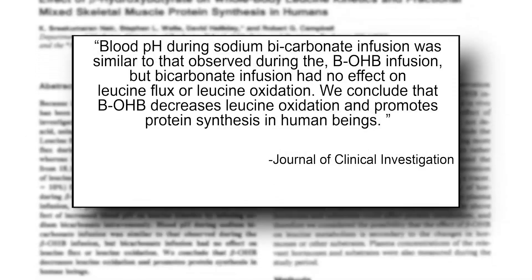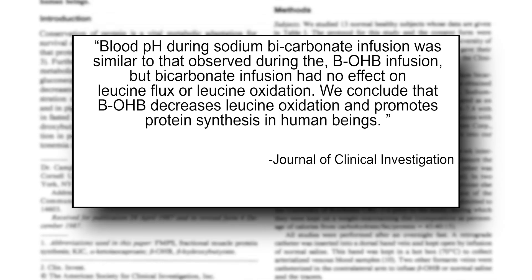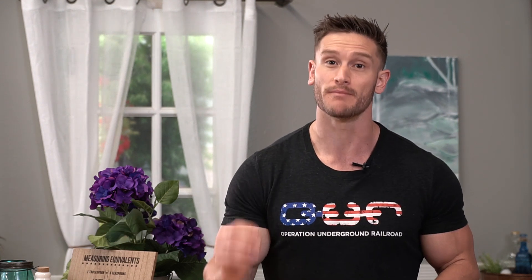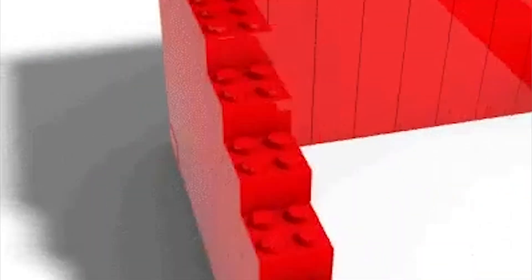You have enough calories to make sure you're not dropping too much weight. In fact, the Journal of Clinical Investigation published a study — and this one's pretty intriguing. It found that the presence of beta-hydroxybutyrate promoted protein synthesis. It didn't just stop the breakdown of muscle or stop the breakdown of protein — it actually promoted protein synthesis, which means that having ketones in your blood encouraged your body to build more muscle.